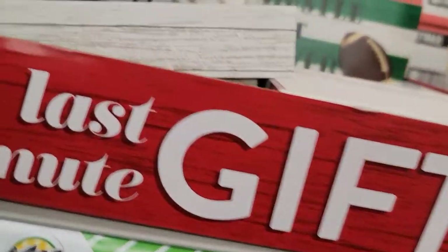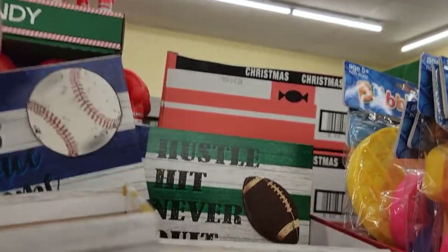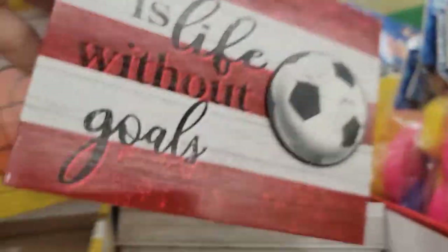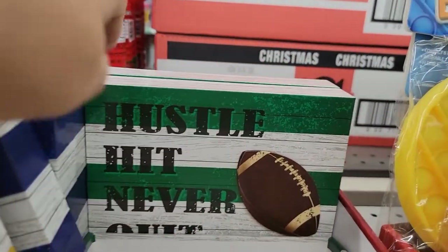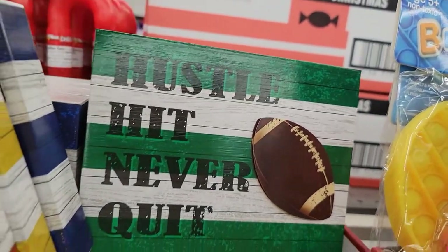They've got some more of these little last-minute plaques: 'There's No Place Like Home,' 'You Can Shoot for Your Goals,' 'What Is Life Without Goals,' and 'Hustle Hard Never Quit.' Those are cute!